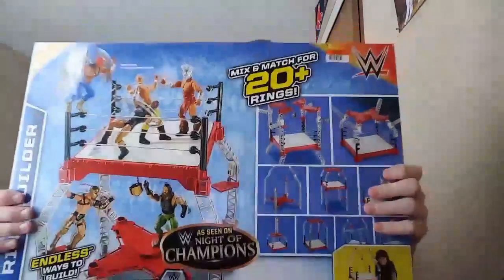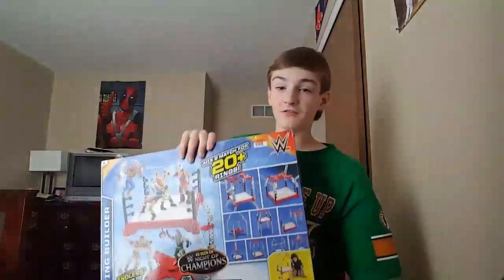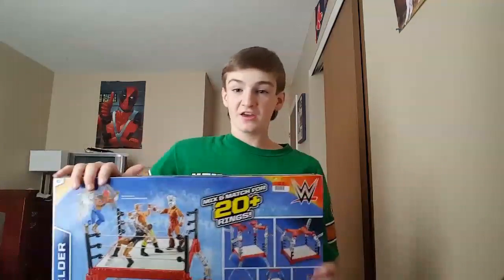Today I picked up the Creative WWE Superstar ring builder. You don't really have to use it that way — it has tons of different combinations. I'm gonna build it and show you everything that comes with it. It's gonna be awesome.